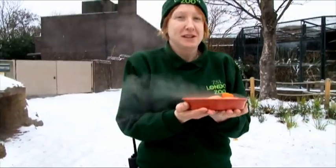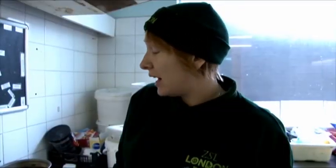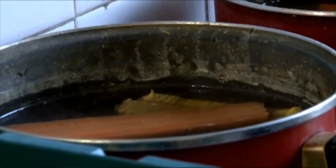As you can tell from outside, it's snowing and it's a little bit cold. For the animals that have got outside access especially, we're just trying to give them a little bit of warmth in the afternoon. So we tend to give them a bit of hot carrot, which I'm cooking up now.